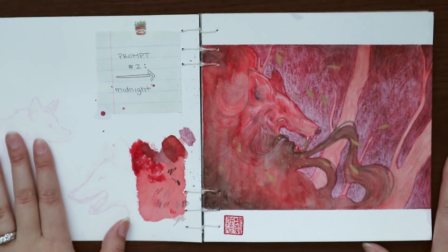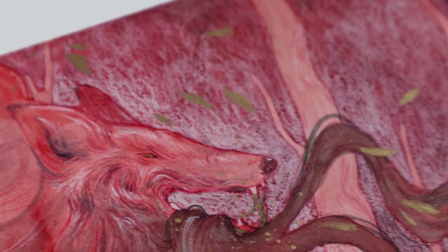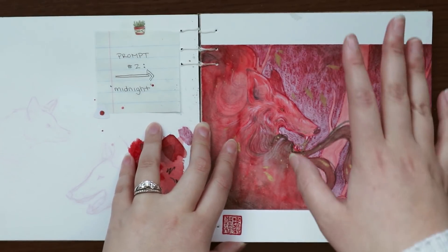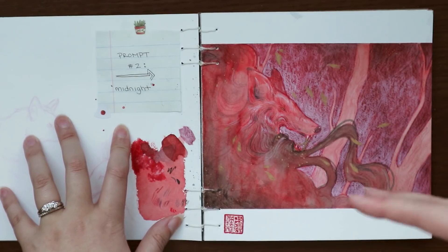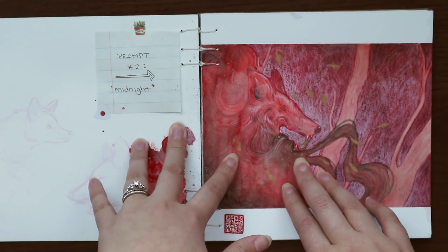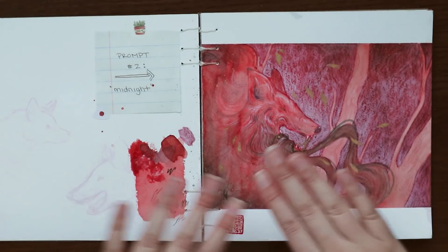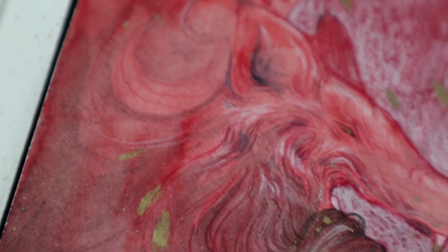This was prompt number two. The prompt was midnight and I know this is red and it's not very midnight looking. But the idea behind it was I did an illustration of a Korean myth of Kumiho. She was said to be a fox who would turn into a beautiful woman or something attractive and lure people out in order to kill and eat their flesh. So not a very positive story, but it's something that's been on my mind a lot. It is derivative of the original Chinese myth of the nine-tailed fox, and the Japanese myth of the nine-tailed fox was also derived from the Chinese one. The Korean one is the only one where Kumiho is actually evil, and obviously in the different cultures they have different names — Kumiho is just the Korean one.